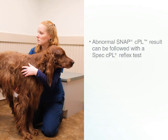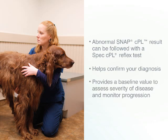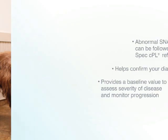Furthermore, while an abnormal SNAP-CPL result helps confirm suspicion of pancreatitis, additional diagnostics are recommended. A SPEC-CPL reflex test at the Reference Laboratory can provide a baseline value to assess the severity of disease and monitor progression of treatment.